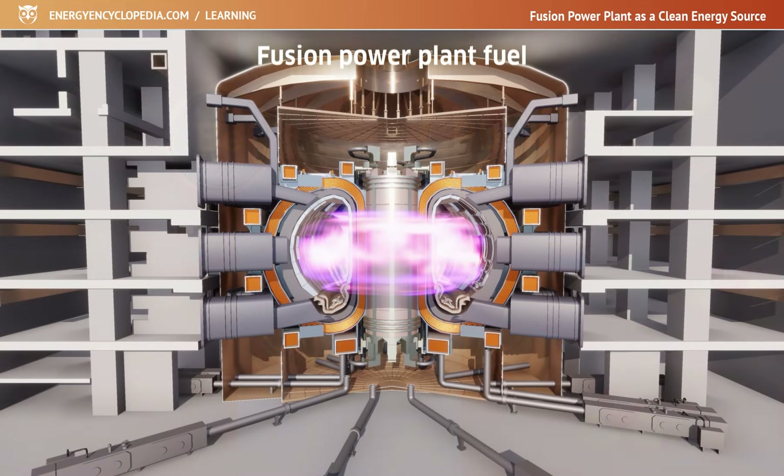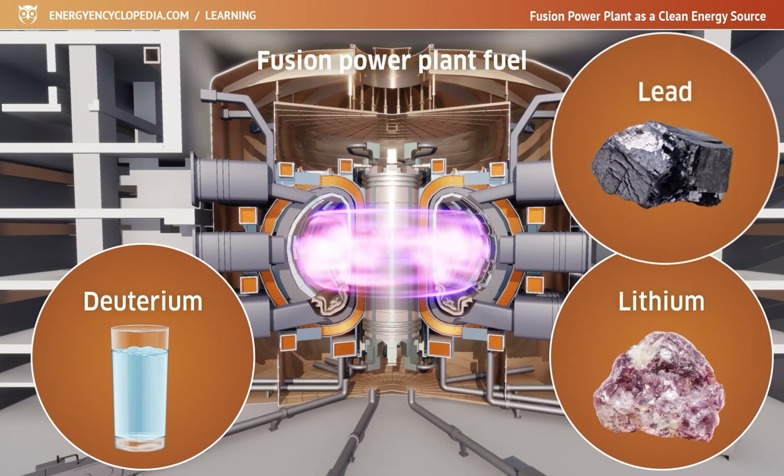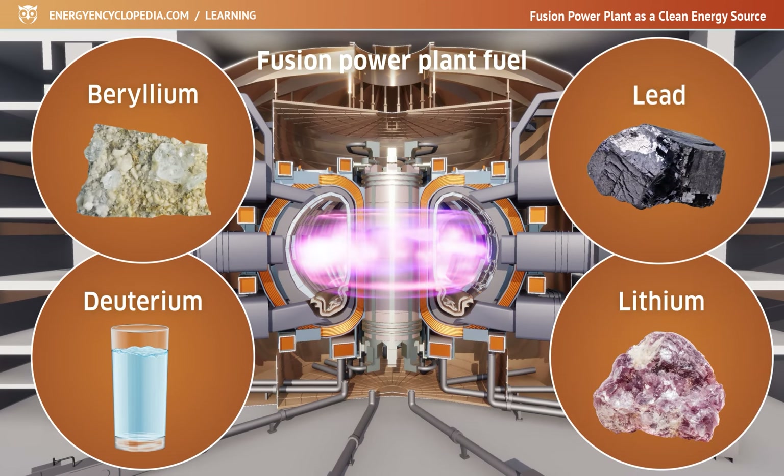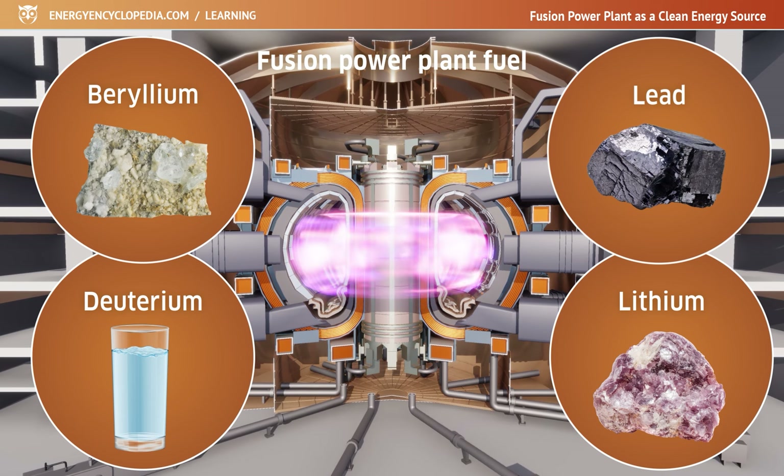The fuel source for the fusion plant will therefore be deuterium extracted from water, and lithium, lead, or beryllium extracted from the ground. All of these elements are relatively easily and widely available.